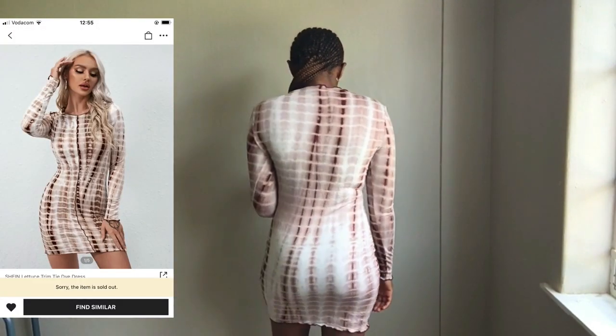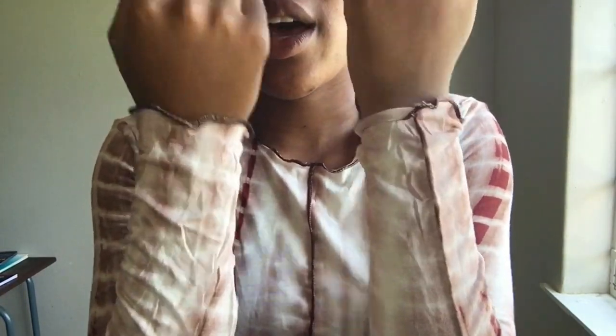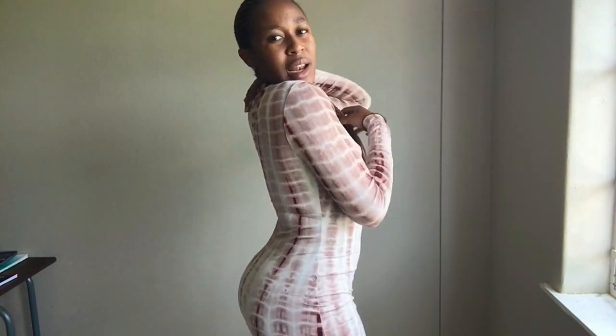I also got this long sleeve dress. This is how it looks. I think I got it in size extra small. It also has this little string over here, and also here, and also at the bottom. It has a tie-dye material and it is kind of stretchy, so that's why I got it in extra small. It is so pretty.